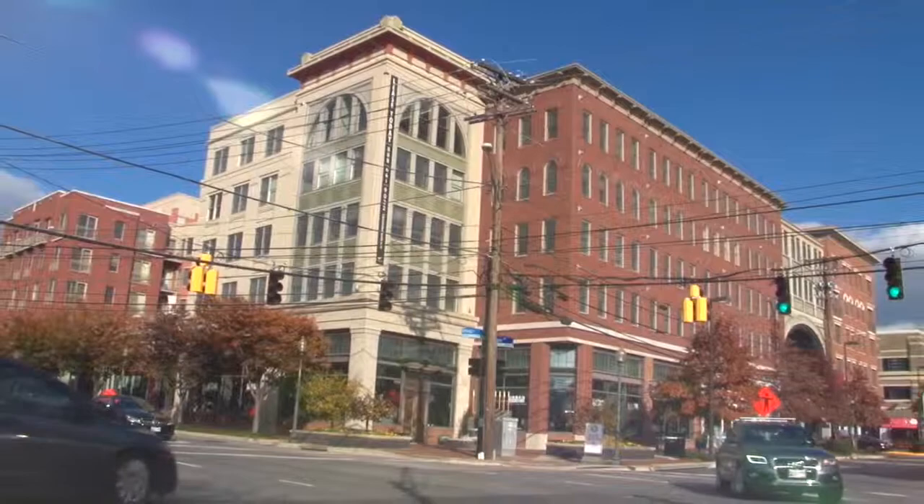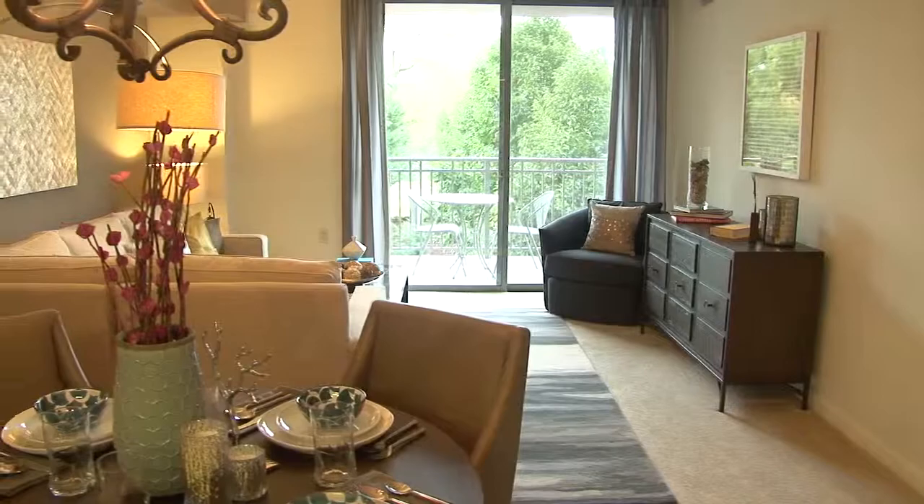Welcome to the Whitney at Bethesda Theatre. We are a luxury apartment building located in the heart of downtown Bethesda. We are conveniently located right across from the Woodmont Triangle. We're also not very far from Bethesda Row, which is definitely a new neighborhood within the Bethesda vicinity.